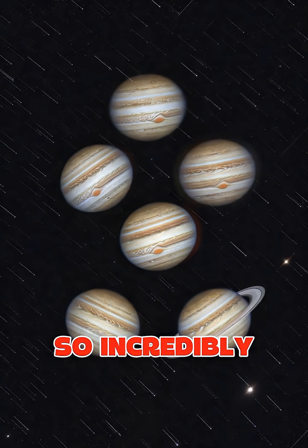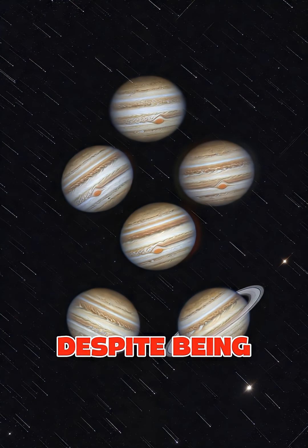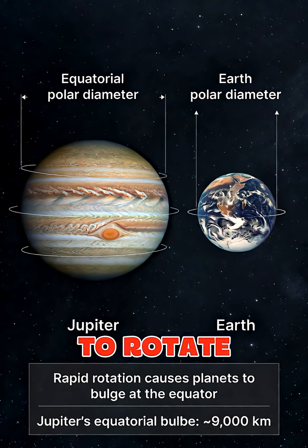Jupiter spins so incredibly fast that a complete day — one full rotation — lasts only 9 hours and 55 minutes, making it the fastest rotating planet in our entire solar system, despite being by far the largest. This mind-boggling rotation speed means Jupiter completes more than two full days in the time it takes Earth to rotate just once.